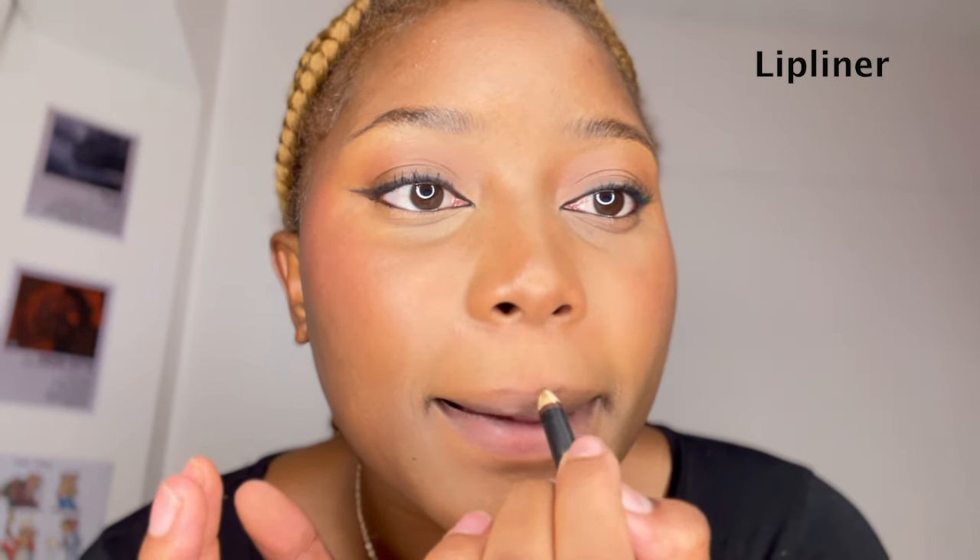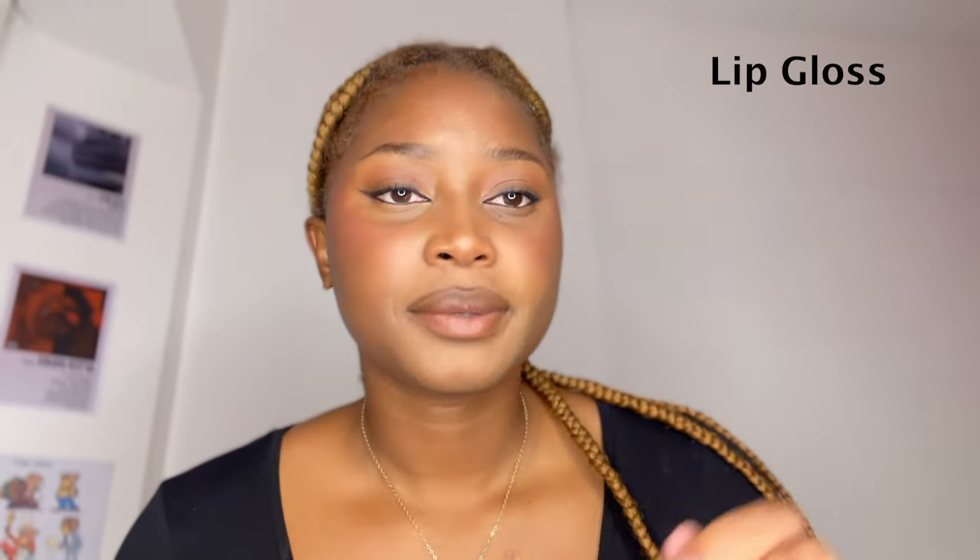It's the lip combo — another essential part of the makeup look. I have this cupid's bow that I hate so I like to fill it in like this. Next is highlights — I put a bit on my finger, on the tip of my nose bridge, and blend.